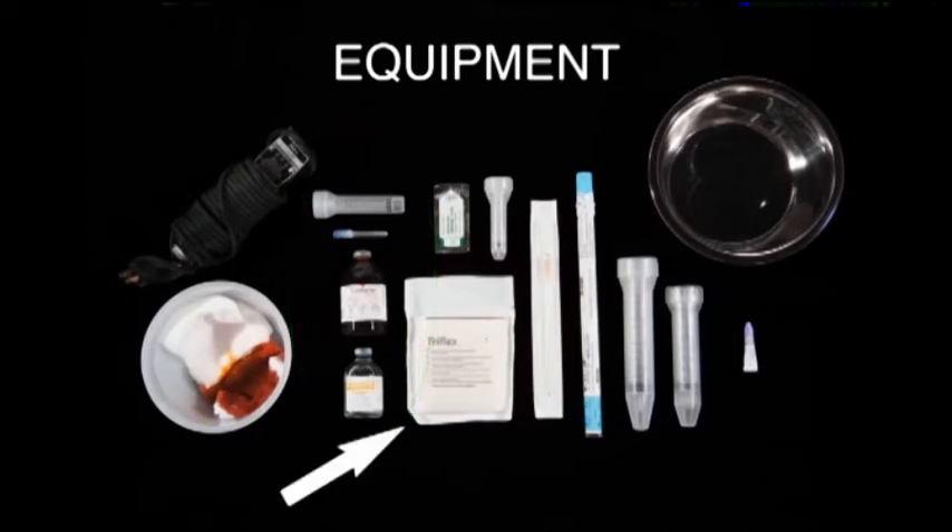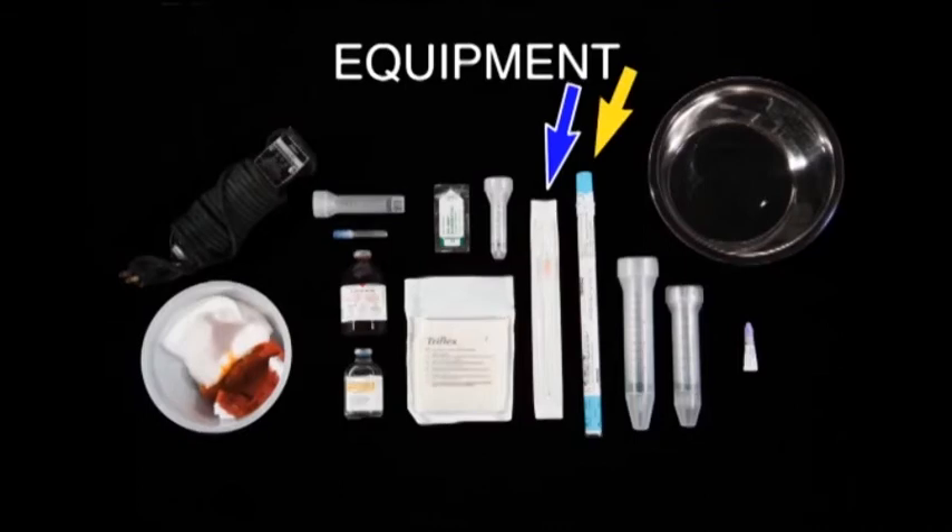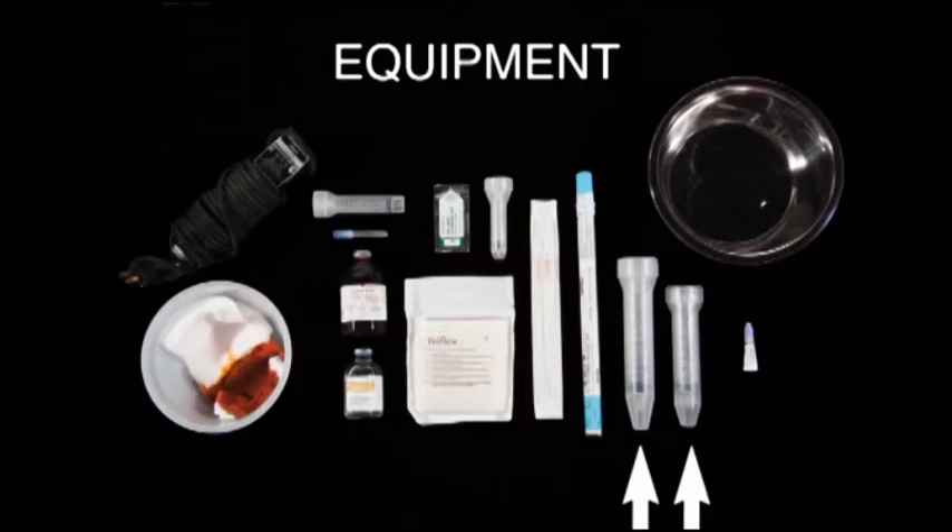A pair of sterile gloves and a sterile number 11 scalpel blade are used for making the skin incision. A 6 cc syringe, and either a 14 gauge over-the-needle IV catheter or a jugular catheter, can be used — we'll use the IV catheter here. 60 cc or 35 cc syringes can be used for removing the effusion. A large bowl is used for disposing of it. Finally, skin glue is used for closing the skin incision.